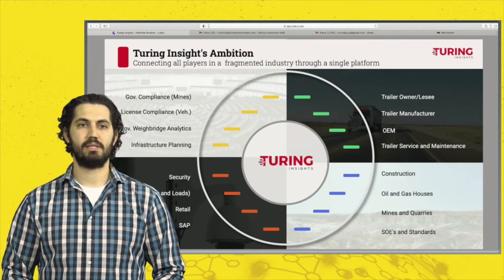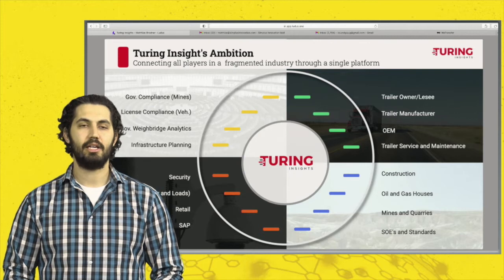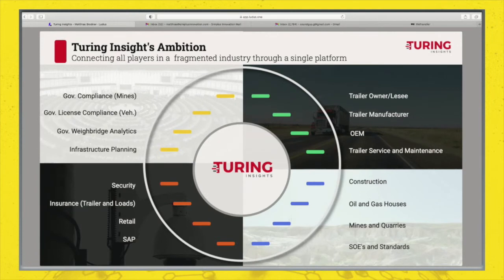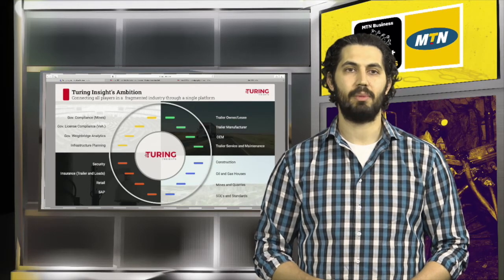There are multiple benefits for these industry players, such as being able to track efficiency, the number of loads, and the tonnage that has left a quarry or mine — and that can all be done live. In the bottom left-hand corner are peripheral players joining us, including insurance houses and security companies. In the top left-hand corner are major government players; we've had multiple discussions with government and are excited to be announcing a pilot project in the near future, predominantly focused on compliance and infrastructure.